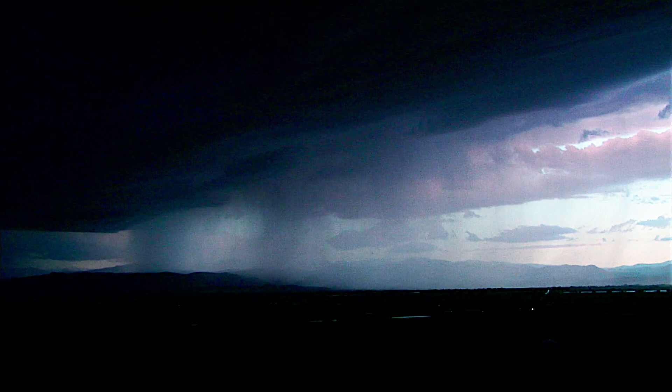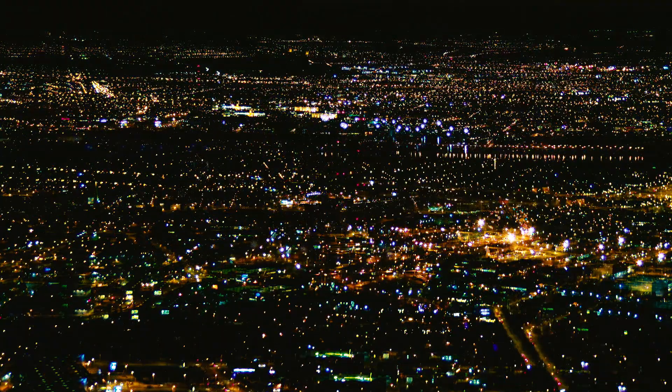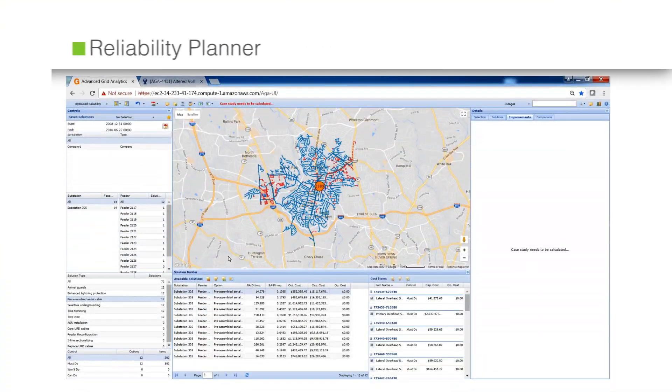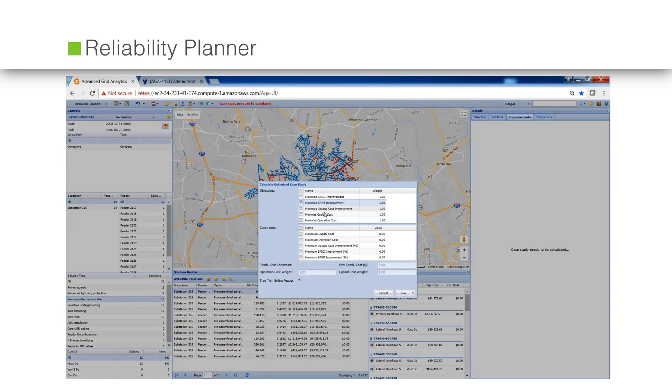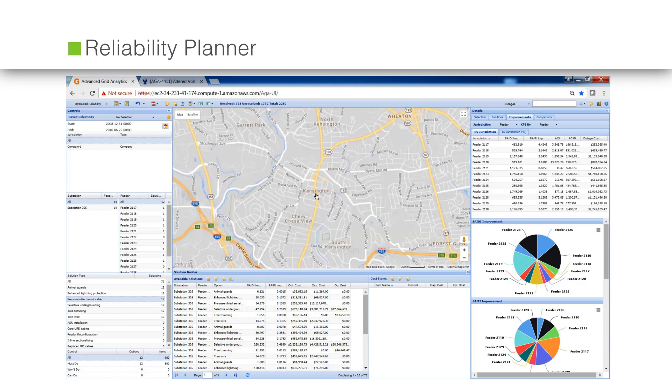Power outages have increased due to weather-related disruptions, customers are less tolerant, and utilities are seeking more ways to improve. A cost-effective tool to prioritize reliability planning in order to predict trouble spots even before an outage occurs, the reliability planner application incorporates OMS and GIS data for network outage visualization and analysis.